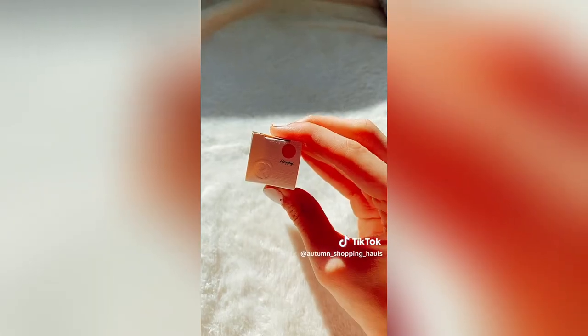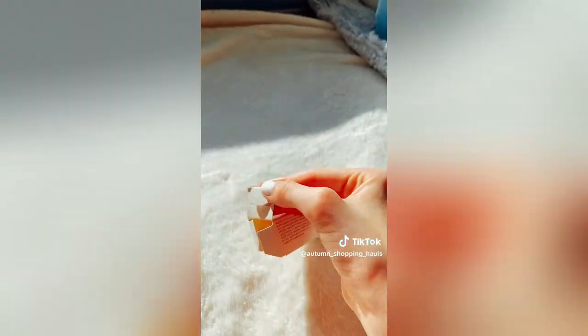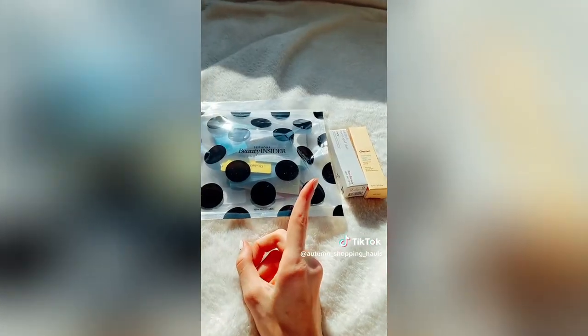I got my cousin this Rare Beauty Blush in the shade Happy. I got this for her because it's her birthday coming up. So cute.